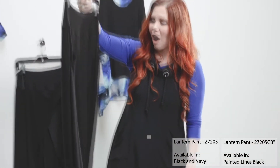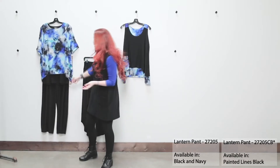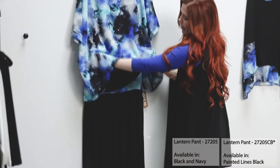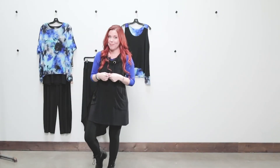If I'm pairing our wonderful new lantern pant back with our Whisper twin tunic, what I would recommend is taking that built-in tank and sort of ruching it up on the hip. That way the outside layer of that gorgeous Georgette can just flow over the top of that pant.